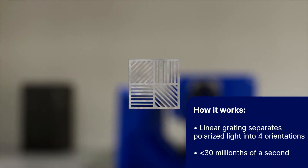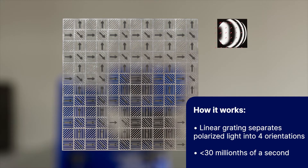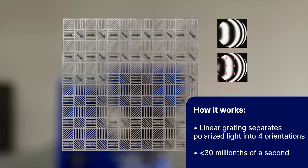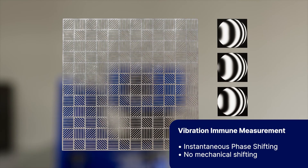By combining the light received from each of the four different orientations, we create four precisely phase-shifted images, each with full camera resolution, essentially phase-shifting simultaneously instead of mechanically shifting over time.